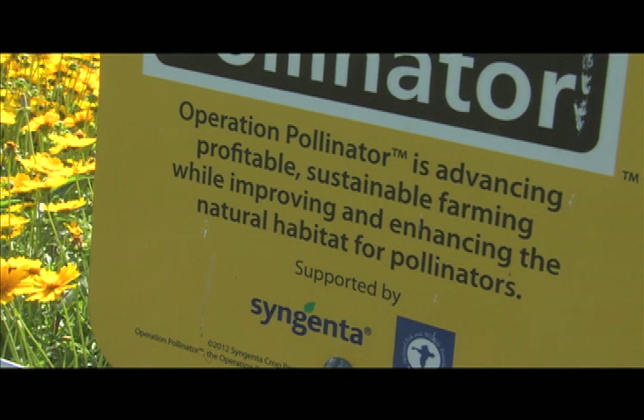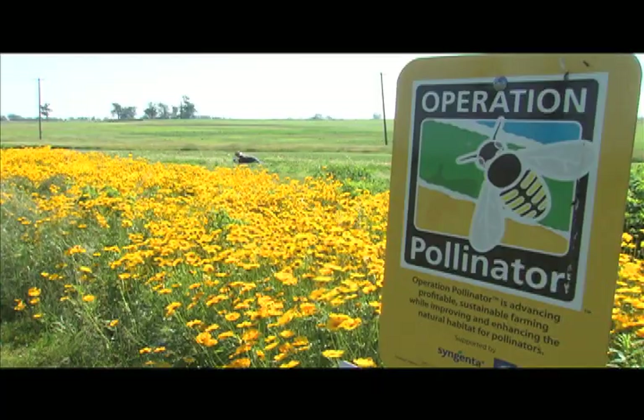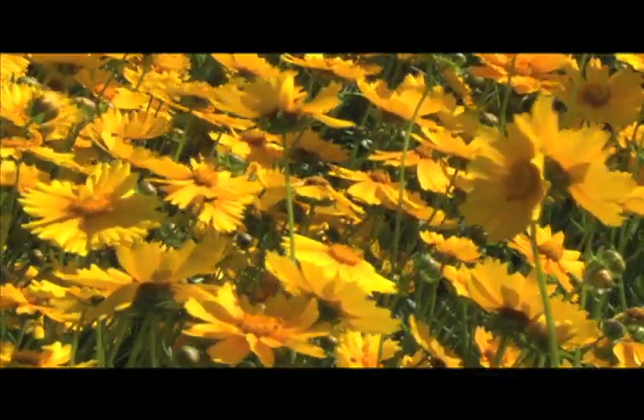Syngenta started Operation Pollinator in Europe over a decade ago to boost pollinator populations by creating sanctuaries for native pollinators to feed and thrive based on local conditions and plants.